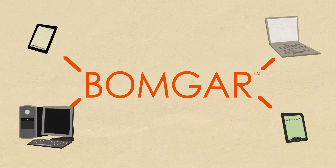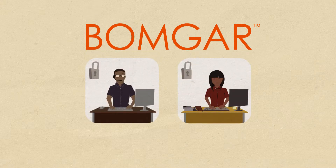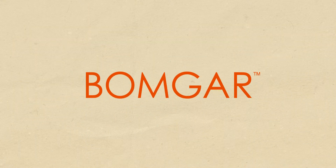Bomgar lets you manage everything centrally. Root policies help you manage reps and vendors. Plus, you can define permissions based on the rep, the support portal, the system being accessed, or even the time of day. In short, Bomgar puts you in control.